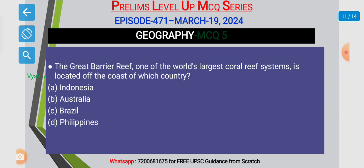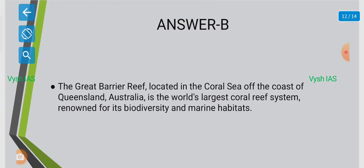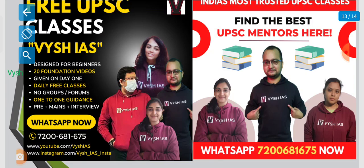The answer is B. Obviously, Australia. The Great Barrier Reef is located in the Coral Sea off the coast of Queensland, Australia. It is the world's largest coral reef system, renowned for its biodiversity and marine habitats.